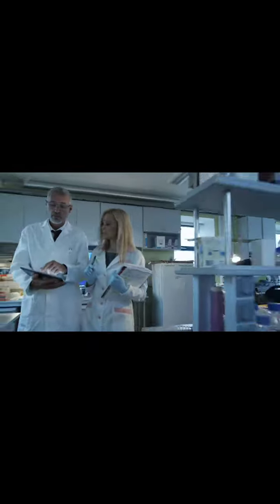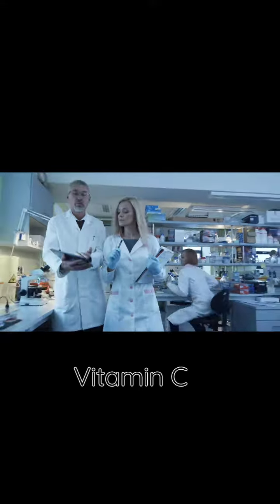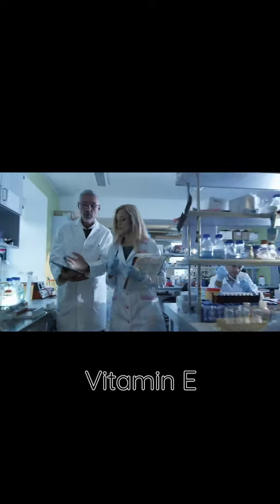Furthermore, the addition of essential vitamins and minerals such as vitamin C, vitamin E, and magnesium makes this supplement a complete package for overall wellness.